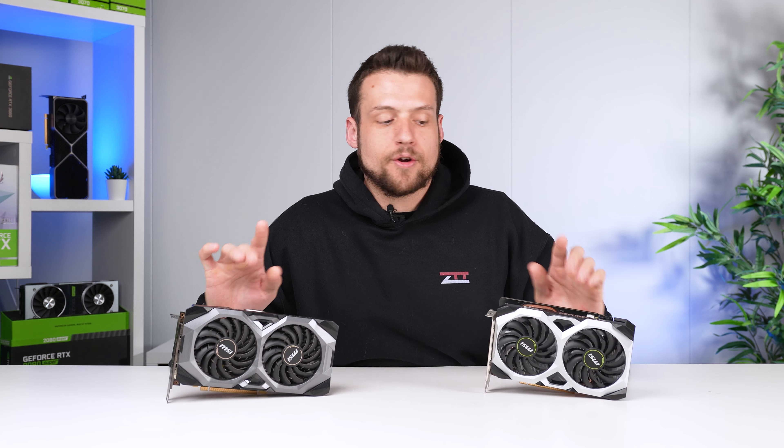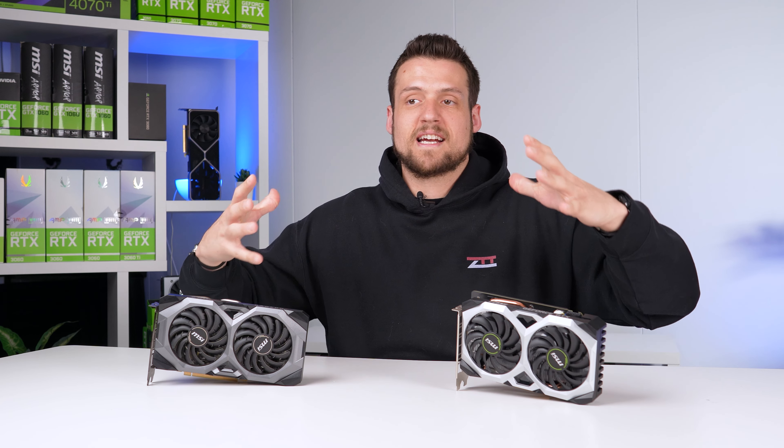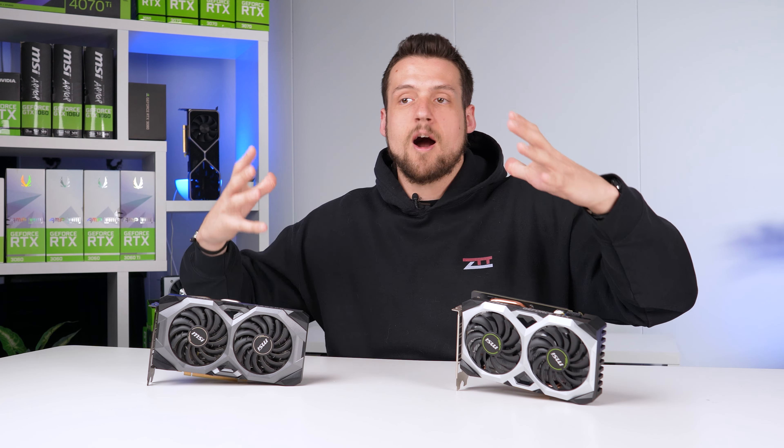Just one final reminder before we get into these numbers: I don't want you to consider these two cards as a competition, because this is definitely not an apples-to-apples comparison. The GTX 1660 Super can be found for right around $100 or slightly under with some patience, and the 5700 is indeed around the $120 range. We absolutely should be getting better performance out of the 5700, and we'll save the unlocked custom BIOS benchmarks until after we complete them at stock settings.